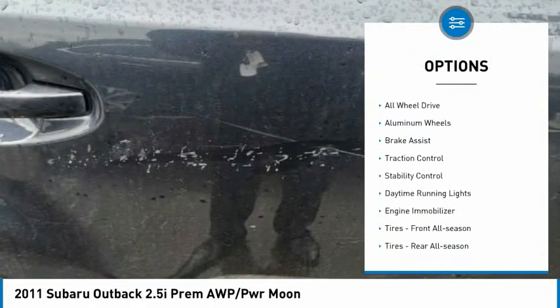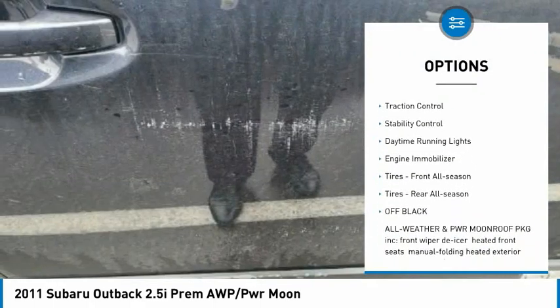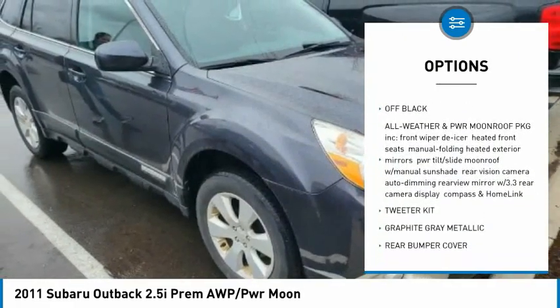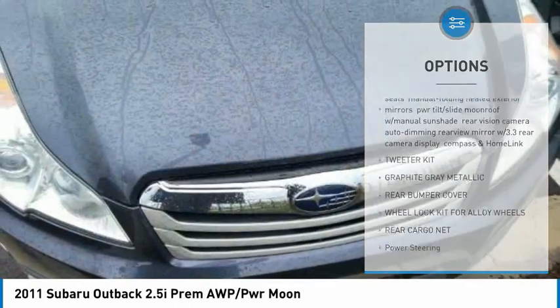Tire pressure monitor, all-wheel drive, aluminum wheels, brake assist, traction control, stability control, daytime running lights, engine immobilizer.